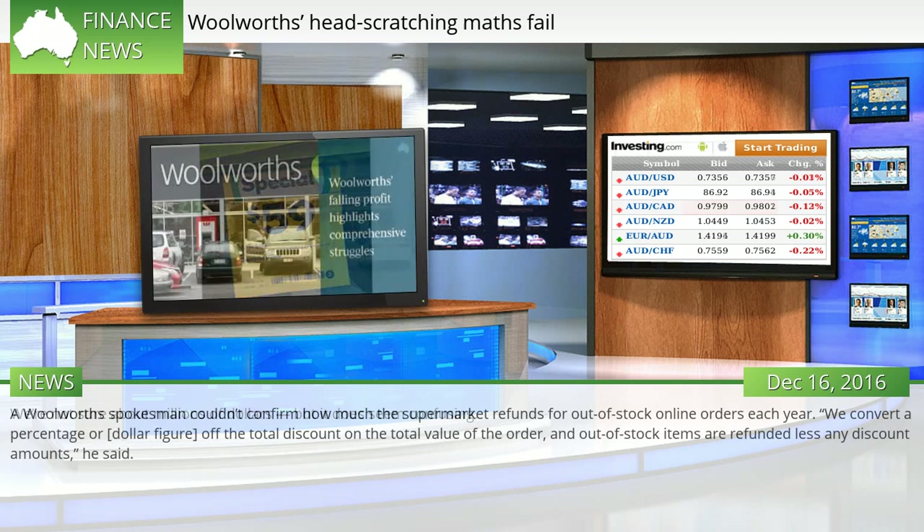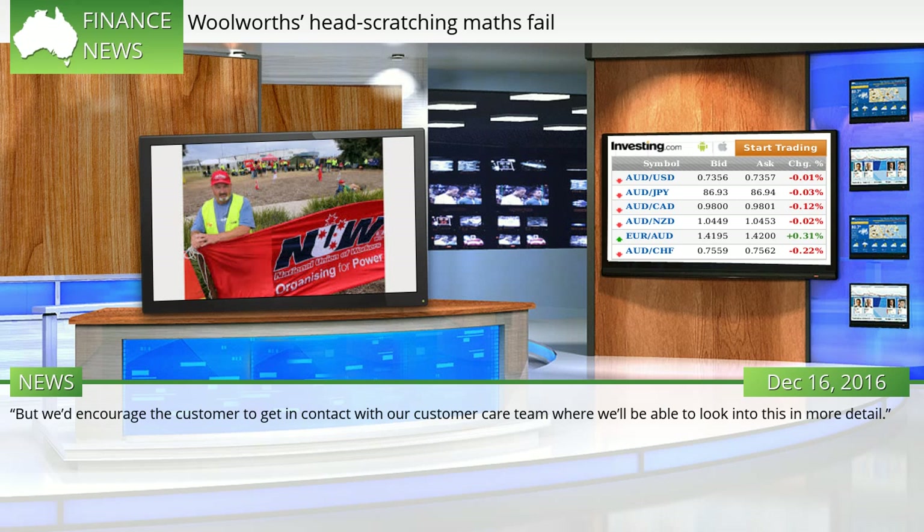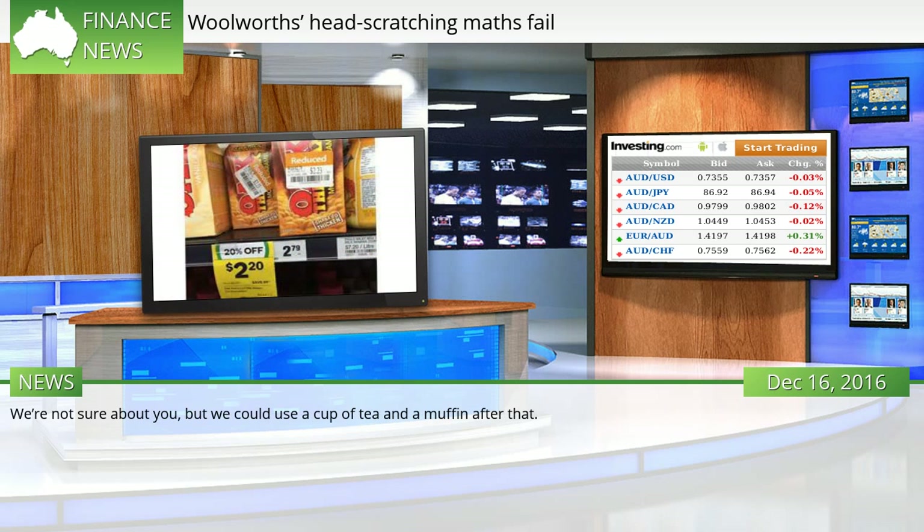A Woolworths spokesman declined to confirm how much the supermarket refunds for out-of-stock online orders each year. "We convert a percentage or dollar figure off the total discount on the total value of the order, and out-of-stock items are refunded less any discount amounts," he said. Woolworths also encouraged the customer to get in contact with their customer care team, who would be able to look into this in more detail. We're not sure about you, but we could use a cup of tea and a muffin after that.